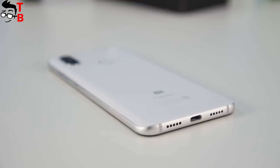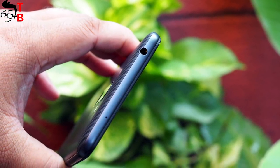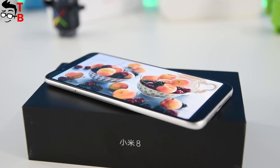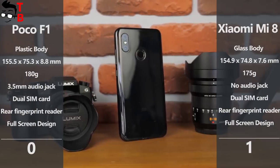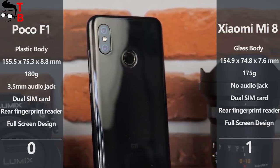Xiaomi Mi 8 and POCO F1 have USB Type-C ports, but only the POCO phone is equipped with a 3.5mm audio jack. On the other hand, Xiaomi Mi 8 has NFC. So it is really hard to choose a winner in this category, because both phones have their own features. However, I prefer Xiaomi Mi 8 because it comes with a premium glass design.